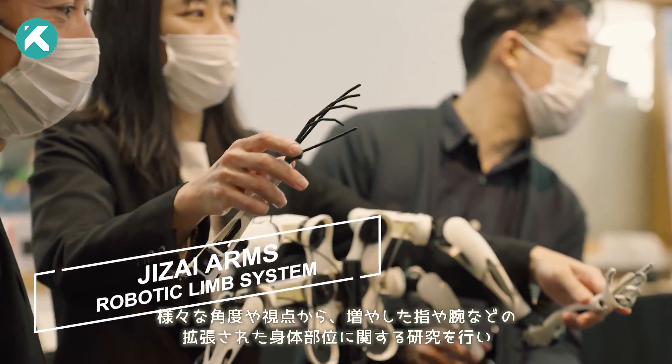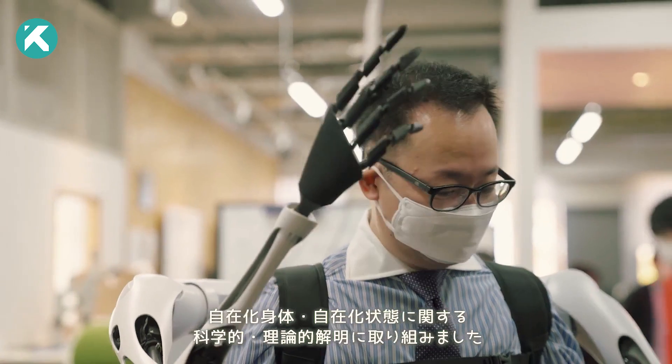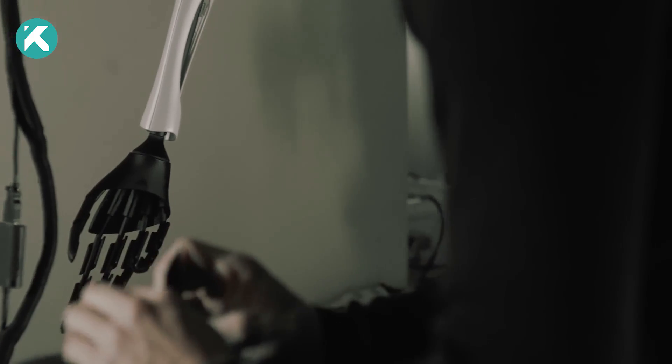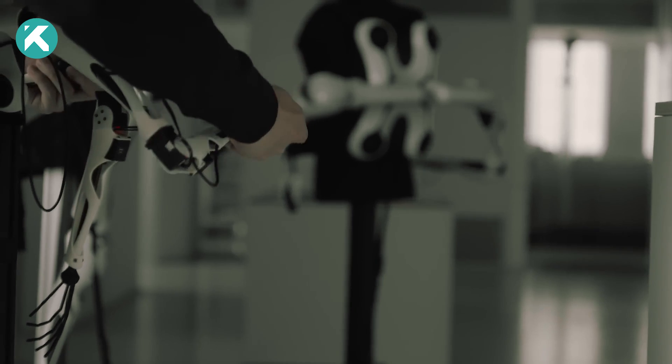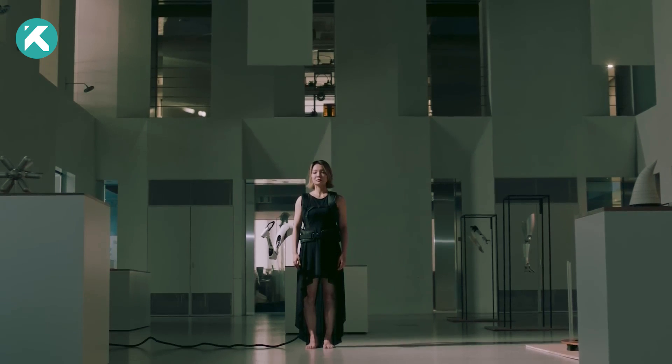Embarking on the frontier of wearable robotics, the University of Tokyo's research team introduces Jizai Arms, an innovative system of supernumerary robotic limbs that holds the promise of transforming human-robot interaction and empowering individuals with disabilities.